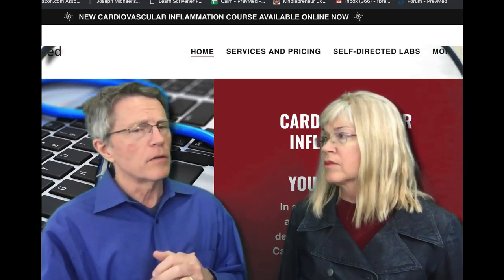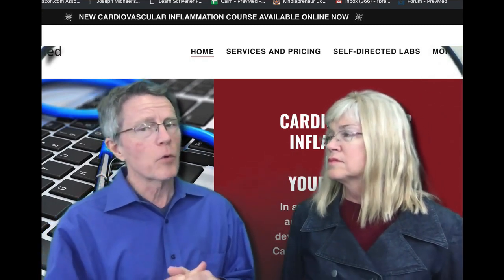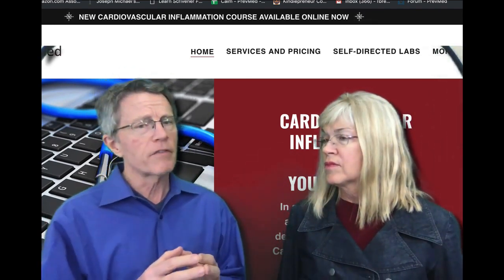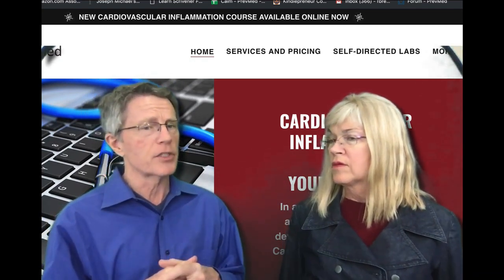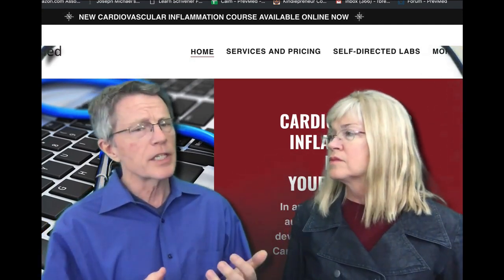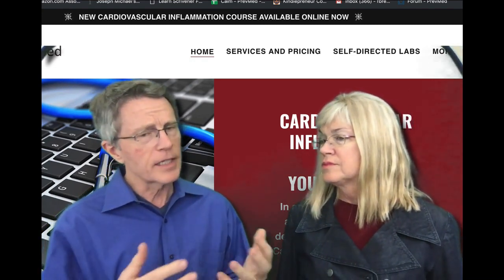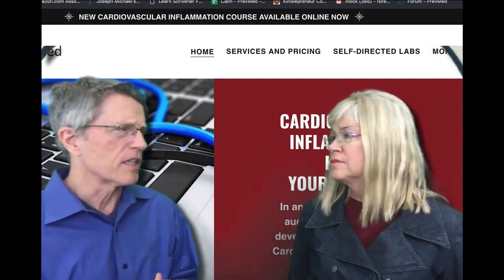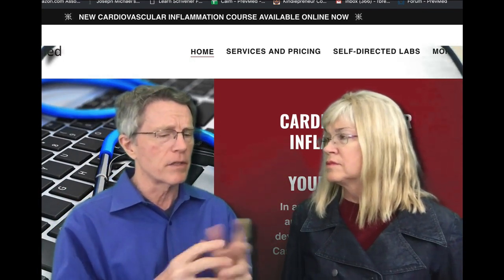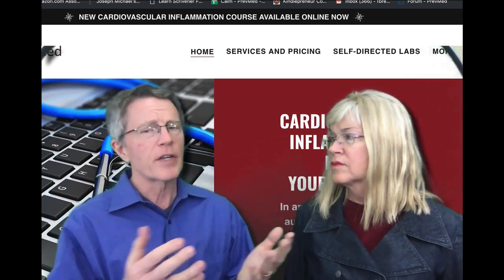Another marker we look at is CRP — C-reactive protein. More and more doctors are beginning to understand the role of inflammation in heart attack and stroke. Usually, a doc who does think about inflammation will just look at CRP. It's a protein made by the liver as a reaction to any type of inflammation, but it's not very specific. That's why we look at more than just CRP.